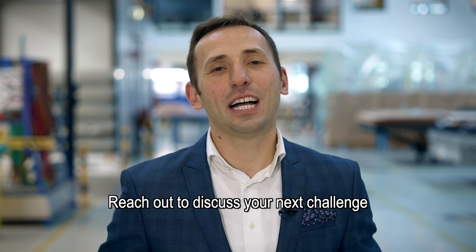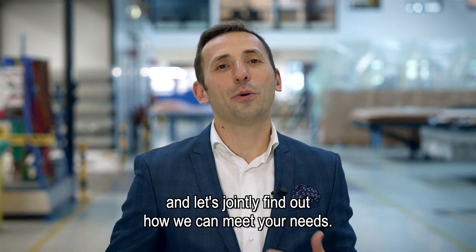Reach out to discuss your next challenge and let's jointly find out how we can meet your needs.